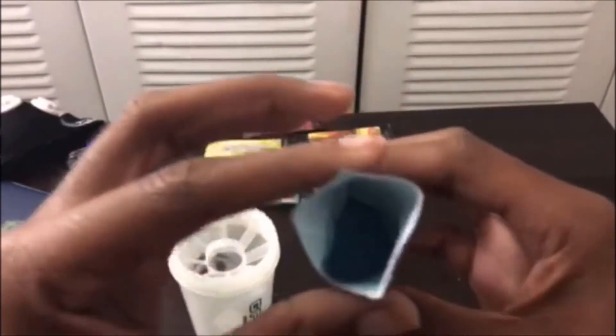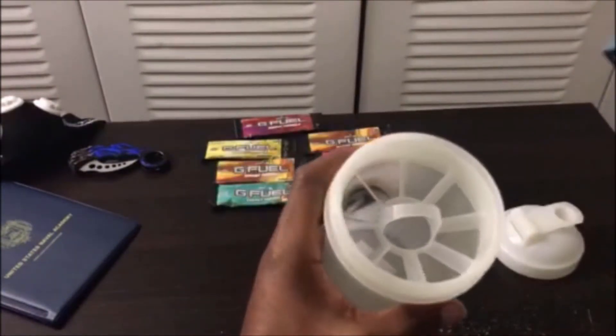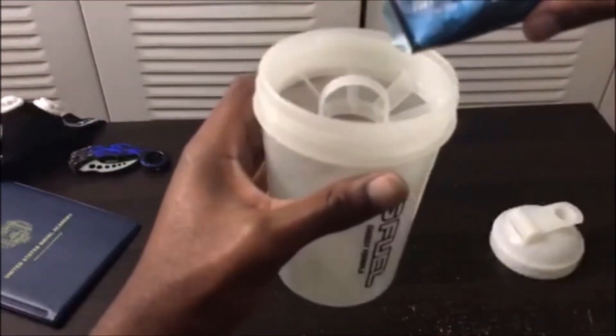Now that this bad boy is washed, look inside — this is pretty freaking blue. Keep in mind I am using my iPhone 7 Plus to record, so the quality should be pretty good. Let's pour this bad boy in.